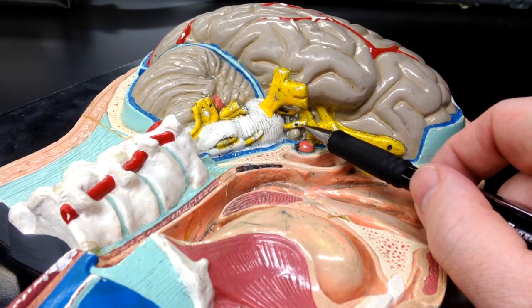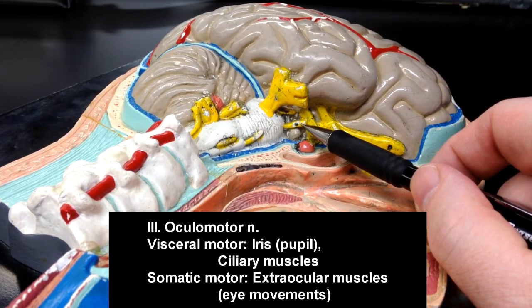Cranial nerve number three, the oculomotor nerve, would have a visceral motor component and a somatic motor component. The visceral motor component of the oculomotor nerve would be the muscles in the iris that would change the size of the pupil, as well as the muscles in the ciliary body — the ciliary muscles.